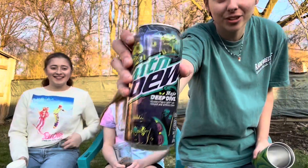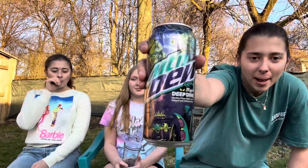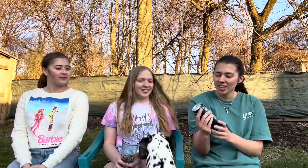Hey guys! So today we have Mountain Dew Baja Deep Dive, and I want to give a huge shoutout to the Mountain Duo — they did a giveaway and I won. They were super nice and sent this out, so be sure to check out their channel, Instagram, and TikTok. Huge shoutout to them!